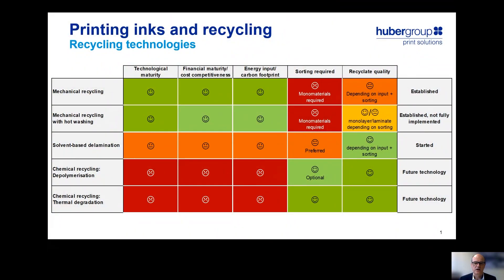Today's technologies mainly rely on mechanical recycling. This is a well-established, state-of-the-art technology implemented in many European countries. On the other hand, it is still limited in recycled quality. This is due to the fact that we still have not converted all of our packaging to monomaterials like monopolyethylene or monopolypropylene films. But also, we need to consider printing inks, adhesives and coatings that may have a negative impact on the quality of the recyclates.